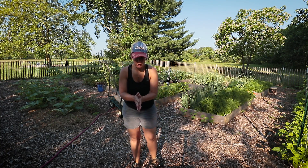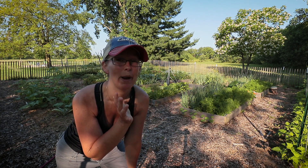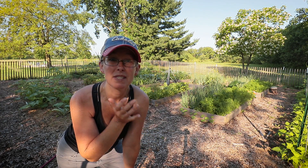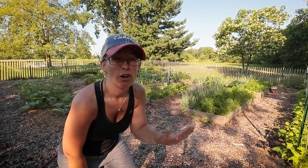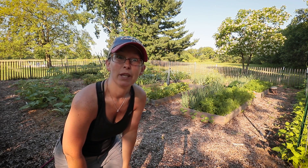Good morning! I'm so excited to be back. I have not seen my garden in over a week, so I'm coming out here. I'm sure there are a lot of things that need to be harvested, things that are probably beyond harvestable because I missed it. I thought I'd give you guys a quick garden tour update and I need to stake my tomato plants ASAP. I'm trying to get all this done before the heat of the day.